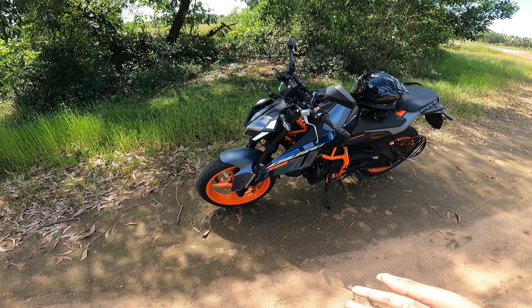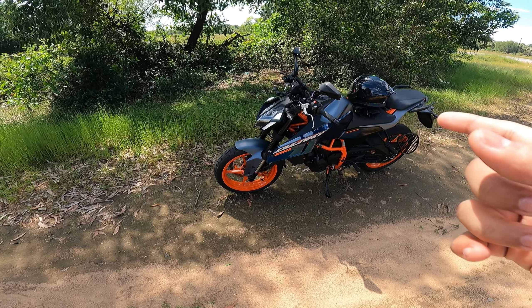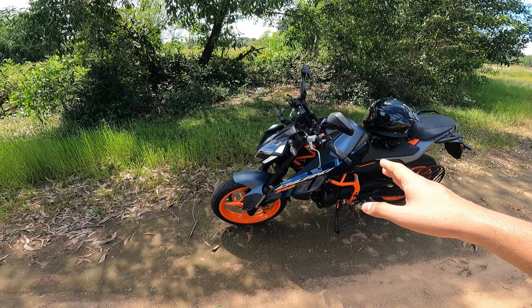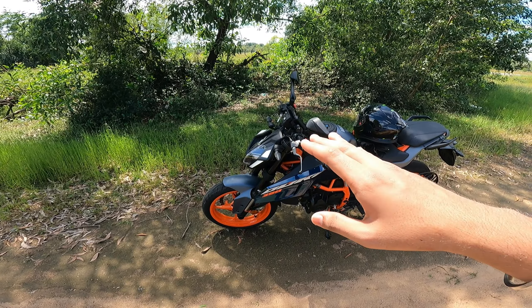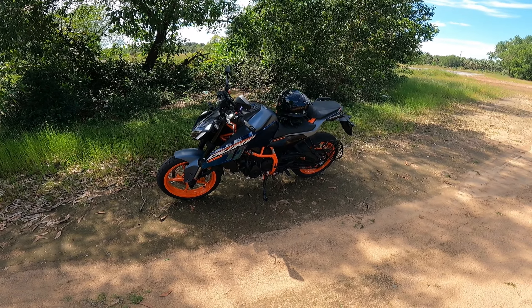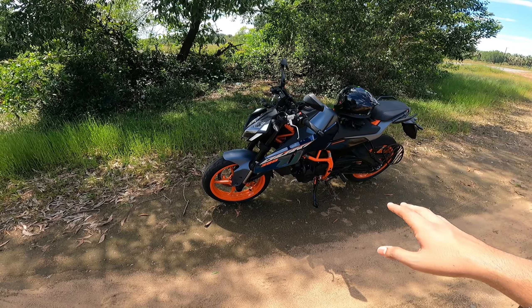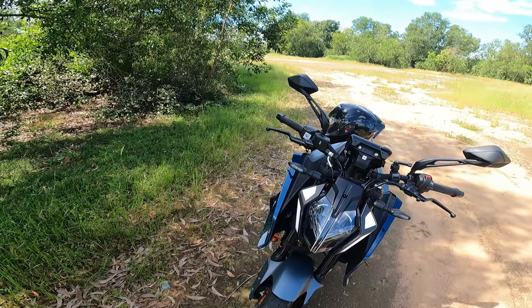The handling is really easy to maneuver. It's a corner rocket — very easy to handle on corners. In cities as well as highways it's very easy to glide with this bike. These are the positive things I like about this bike.